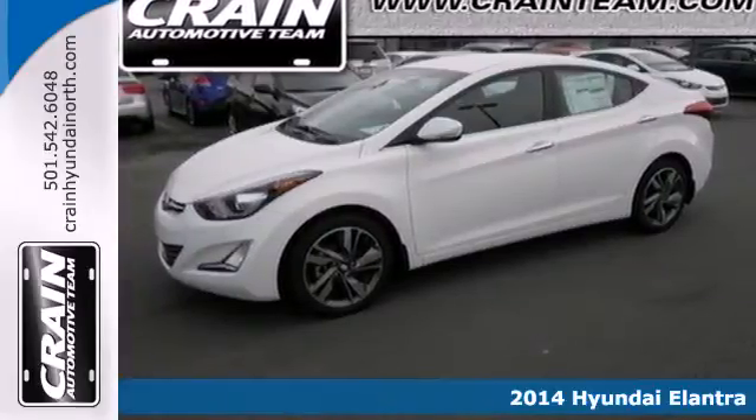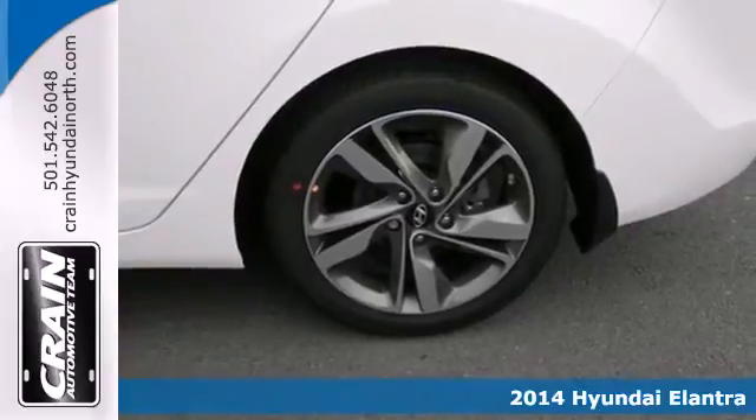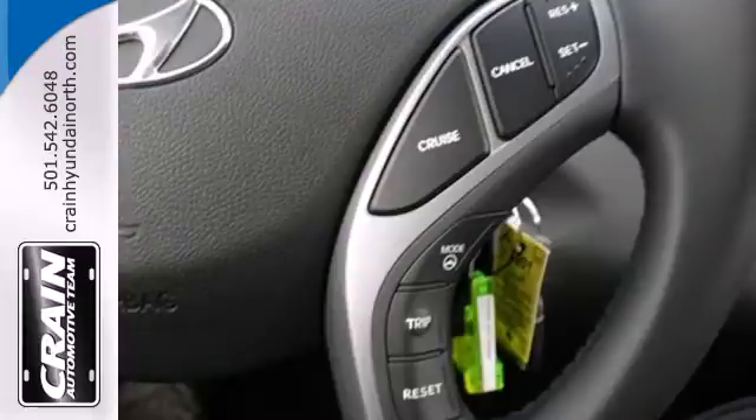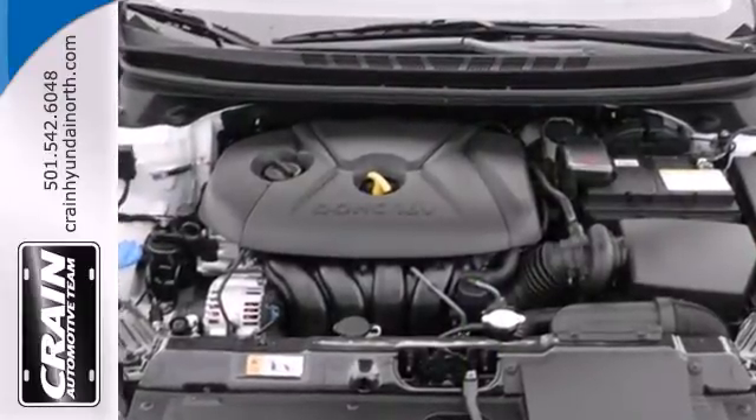It's a 2014 Hyundai Elantra. Look and feel great in this Hyundai. The smooth lines of this eye-catching ride house over 100 cubic feet of interior room. Standard alloys give added style to your ride without the added cost.